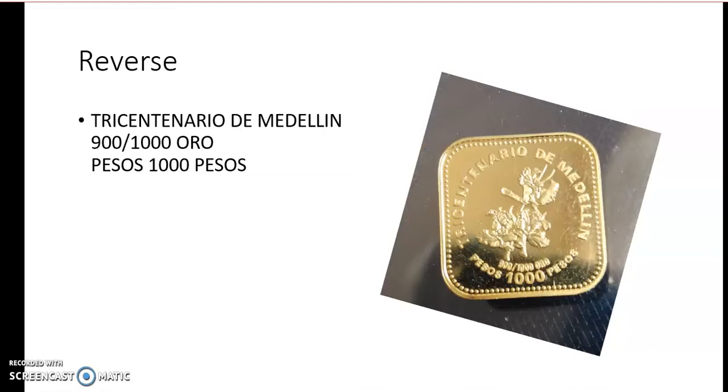This is the back side and as you can see, there's an orchid on the back side. The lettering says 'Tricentenario de Medellin, 1000 pesos.'